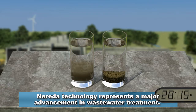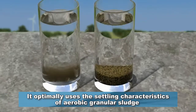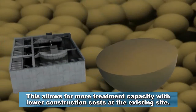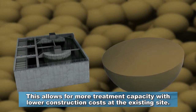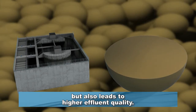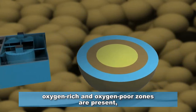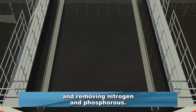Narita technology represents a major advancement in wastewater treatment. It optimally uses the settling characteristics of aerobic granular sludge to operate at higher concentrations, often double that of conventional activated sludge, allowing for more treatment capacity with lower construction costs at the existing site. The granular structure not only vastly improves the rate of settling but also leads to higher effluent quality. Since oxygen does not fully penetrate the granule, oxygen-rich and oxygen-poor zones are present, allowing for simultaneous biological processes to take place, removing nitrogen and phosphorus.